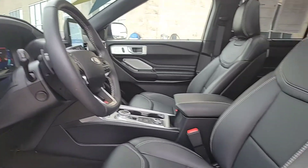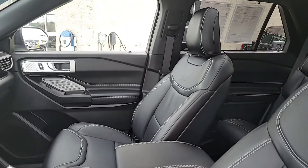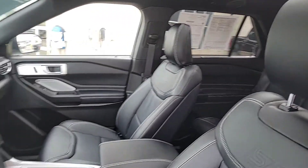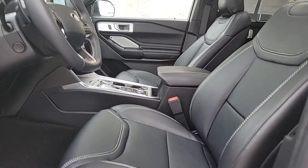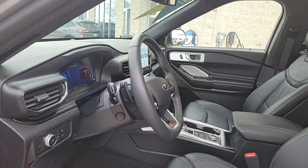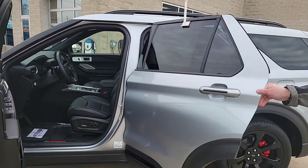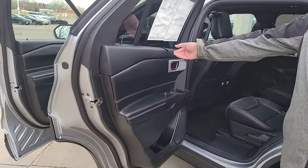This one has the twin-panel moonroof up top. It also has the multi-contour massaging front seats, heated and cooled seats, heated steering wheel, adaptive cruise control, and lane keeping — some nice self-driving features — plus factory navigation, Apple CarPlay, and Android Auto.